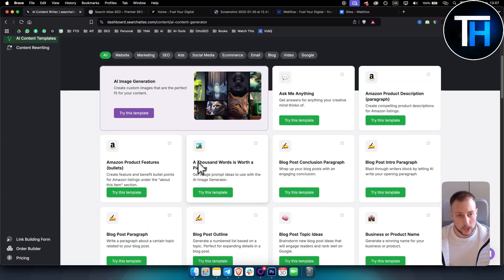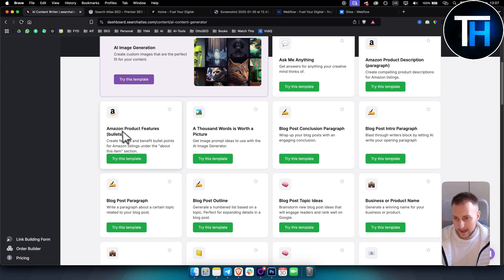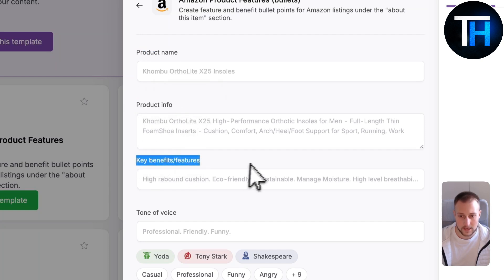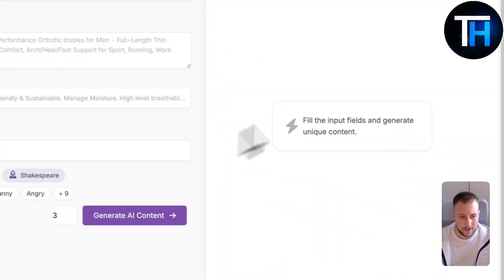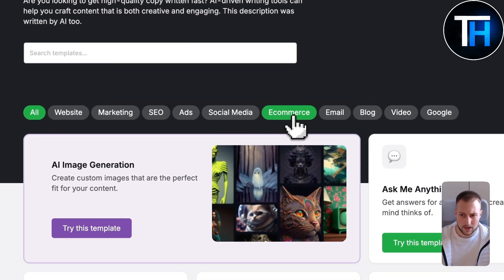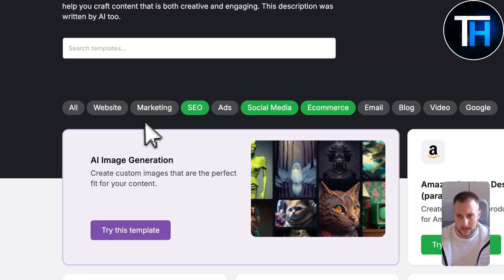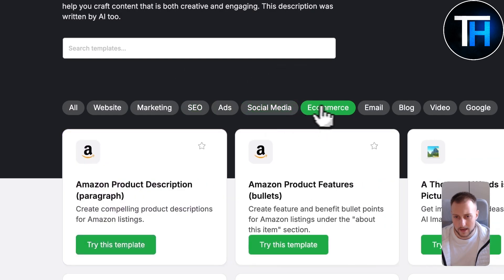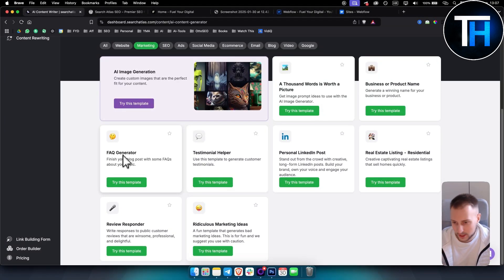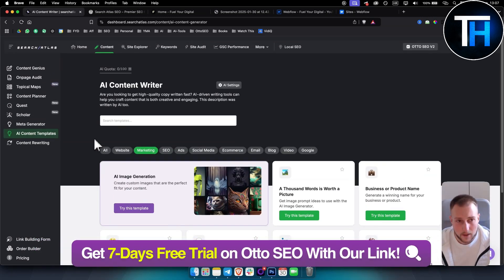One of my favorite features is AI content templates. If you're writing blogs and want to humanize articles, you can use these blog templates. For example, for Amazon product features, you put in the product name, information, key benefits and features, and tone of voice, and Auto SEO will generate content based on that. You also have e-commerce templates, social media templates, and SEO templates. For marketing specifically, I have a testimonial helper and a frequently asked questions generator.